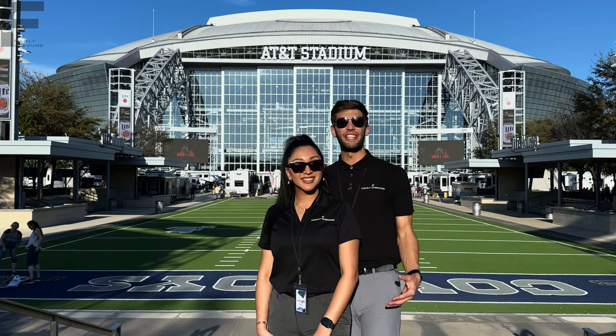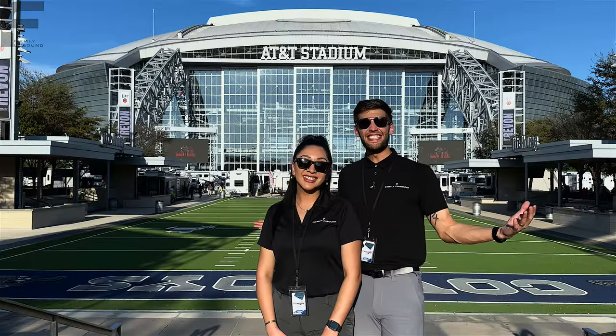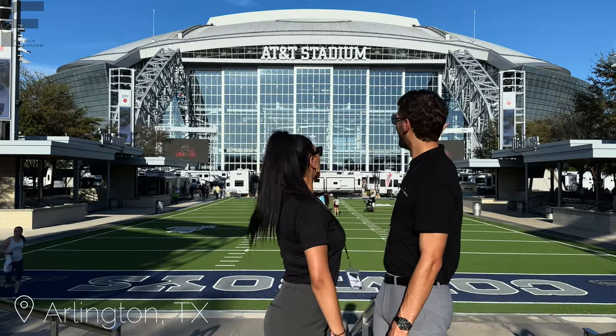What's up y'all? Welcome back to another video. My name is Miles, here's my wife Adriana. Hey guys! We are here at AT&T Stadium, home of the Dallas Cowboys.